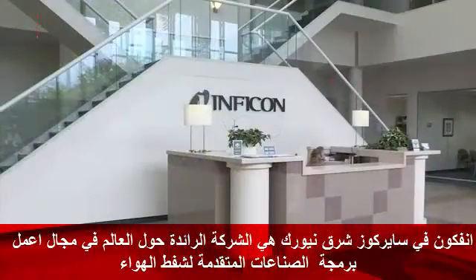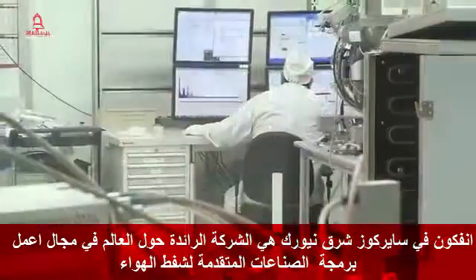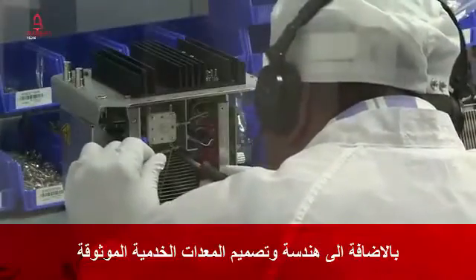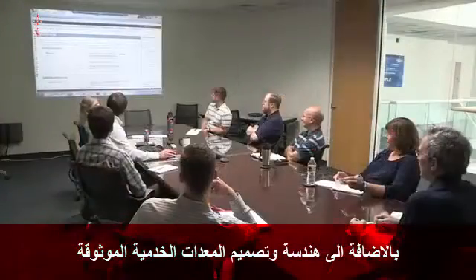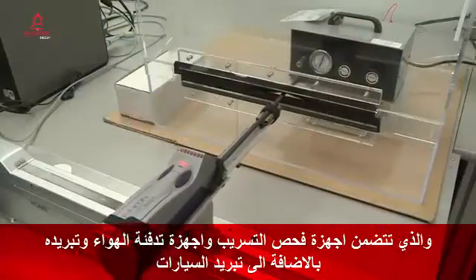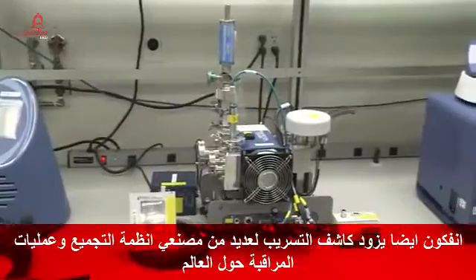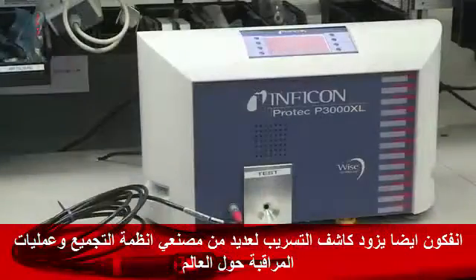Infocon Incorporated in East Syracuse, New York is a worldwide leading pioneer of instrument and process control software for advanced industrial vacuum processes. In addition, we design, engineer and manufacture reliable service tools, including refrigerant leak detectors for the HVAC, refrigeration and automotive industries. Infocon also provides leak detectors for manufacturing assembly lines and quality control processes worldwide.